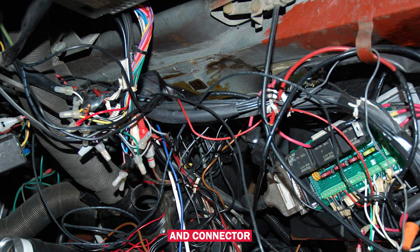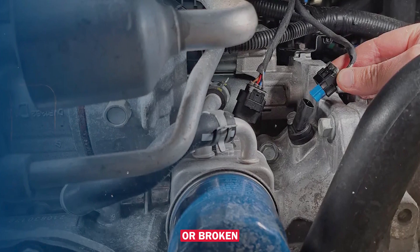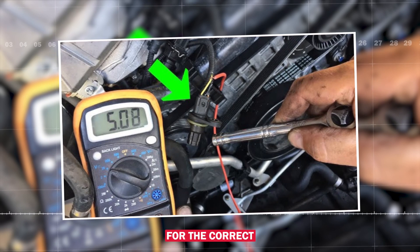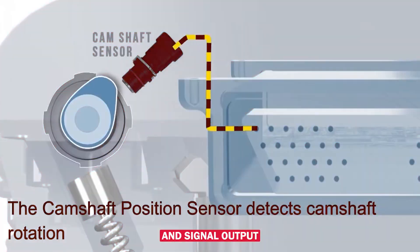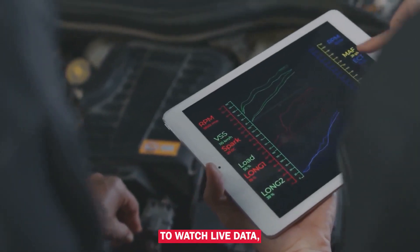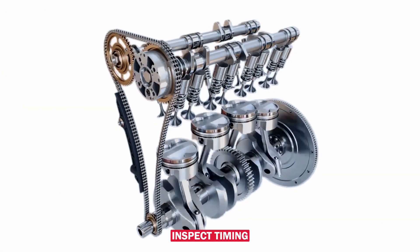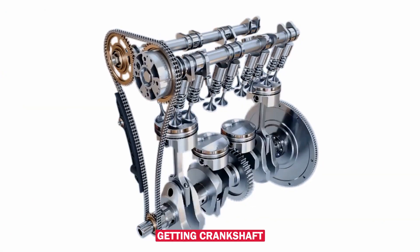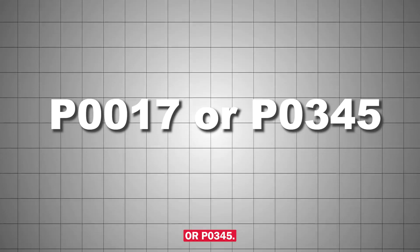Here's what you should do. First, check wiring and connector — look for frayed wires, corrosion, oil contamination, or broken clips around the sensor. Test the sensor with a multimeter, checking for the correct reference voltage, usually 5 volts, ground, and signal output while cranking. Use a scan tool to watch live data and see if the cam sensor is sending a plausible signal when cranking or idling. Inspect timing components, especially if you're also getting crankshaft or timing correlation codes like P0017 or P0345.